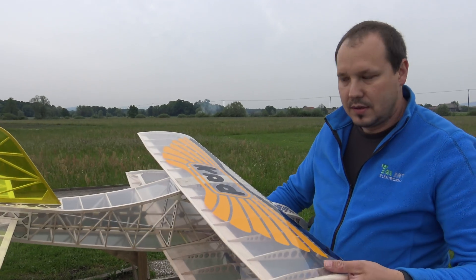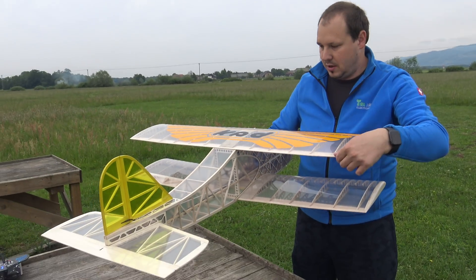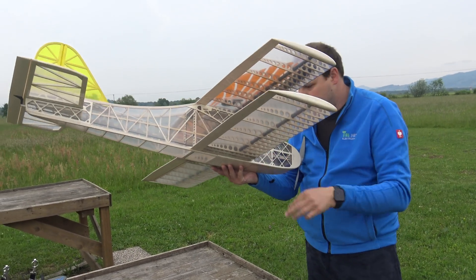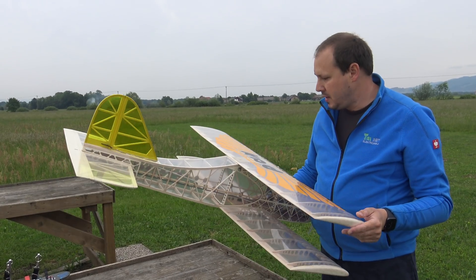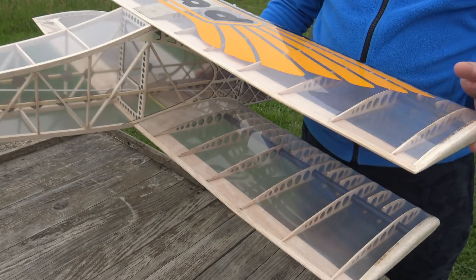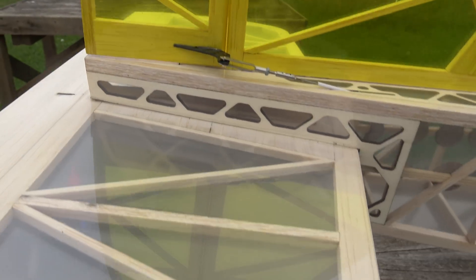Because in fact you will compete with this plane, you have said that — on a special competition for the builders. The model is completely made from balsa wood, some carbon fiber tubes, and plywood. It's all transparent, so you can see everything — every mistake is visible.